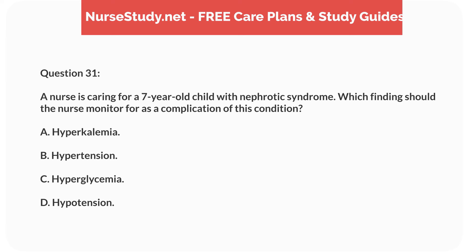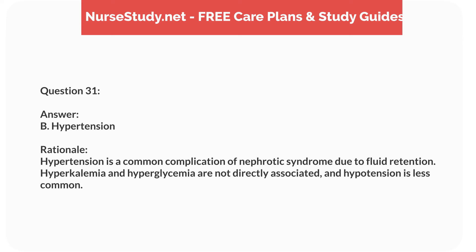Question fourteen. A 5-year-old child with a history of sickle cell anemia presents with severe abdominal pain and swelling of the hands and feet. What is the most likely cause? Answer: C. Vaso-occlusive crisis. Rationale: A vaso-occlusive crisis is characterized by severe pain and can cause swelling in the extremities. It is a common complication of sickle cell anemia.